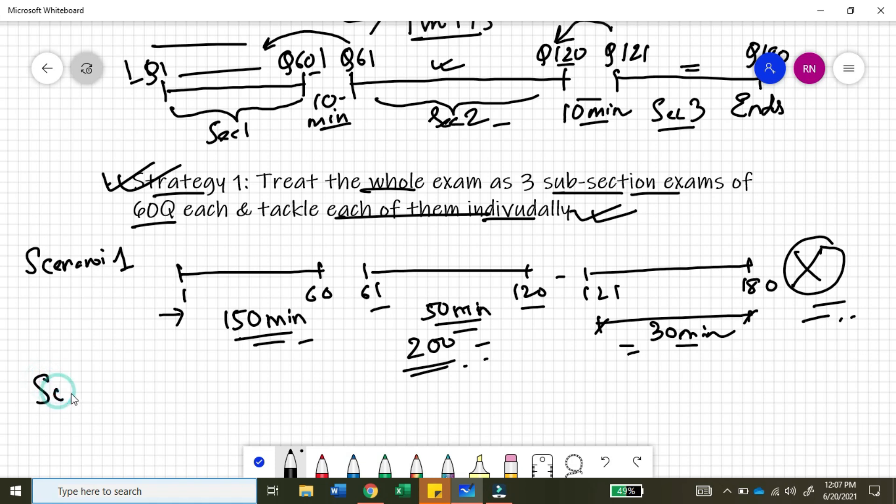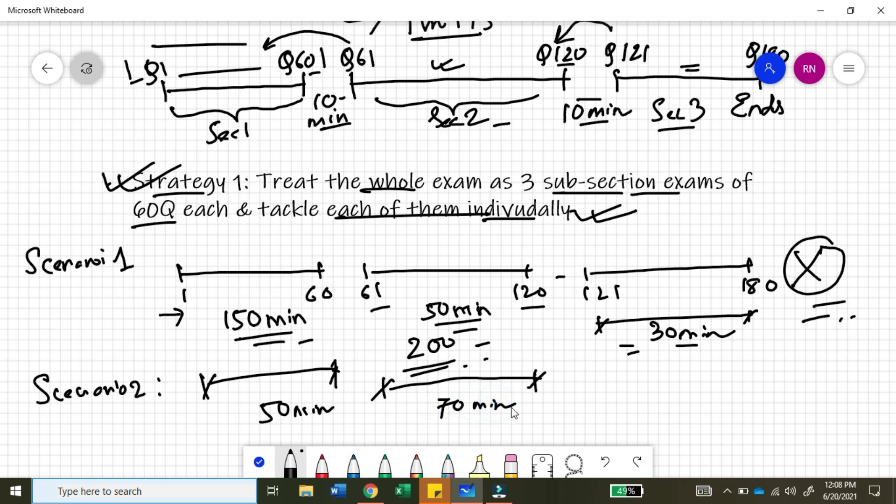Let's move on to scenario two. In scenario two, you are very confident at the beginning of the exam that you will manage the time, so you start at a very fast pace. You complete the first section within 50 minutes into the exam — questions 1 to 60. You then have a good time frame in front of you for the second set and take about 70 minutes for that.